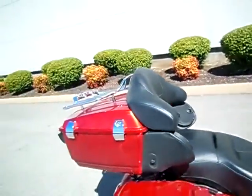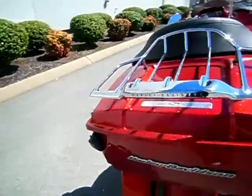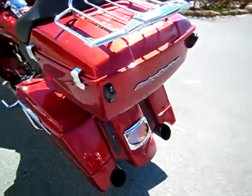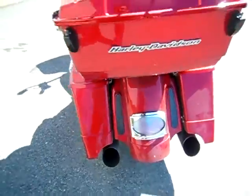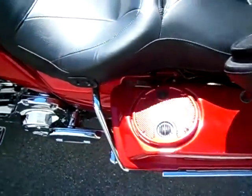Harley Davidson heated seat, LED luggage rack. Cleaned up the latches for the tour pack on both sides. CVO fillers with the LED turn signals. Speakers in the bags.